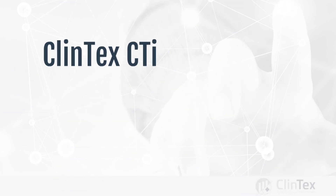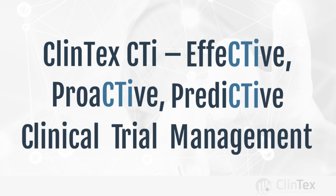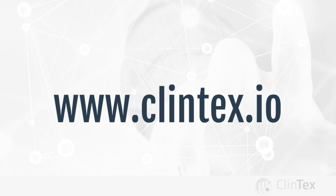Clintex CTI: Effective, Proactive, Predictive Clinical Trial Management. Check out www.clintex.io for more information.